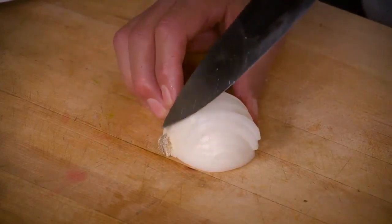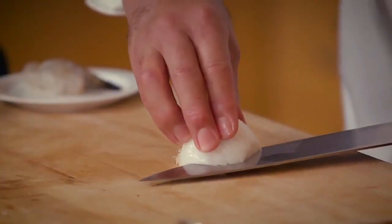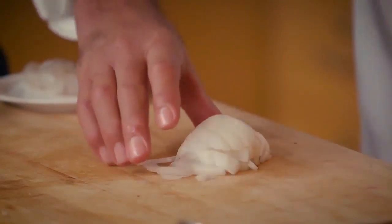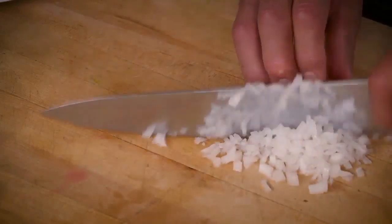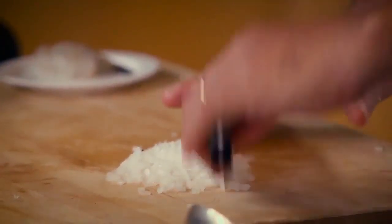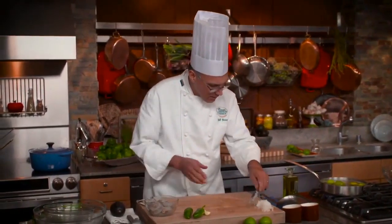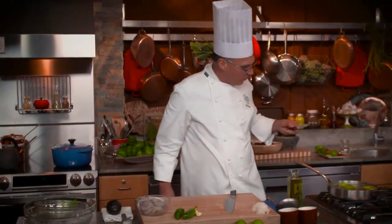I'm cutting across the original cuts and leaving the root end intact, which keeps the onion from falling apart. Next I cut across those cuts to dice it up, going through it one more time just to make sure there are no big pieces that got away.